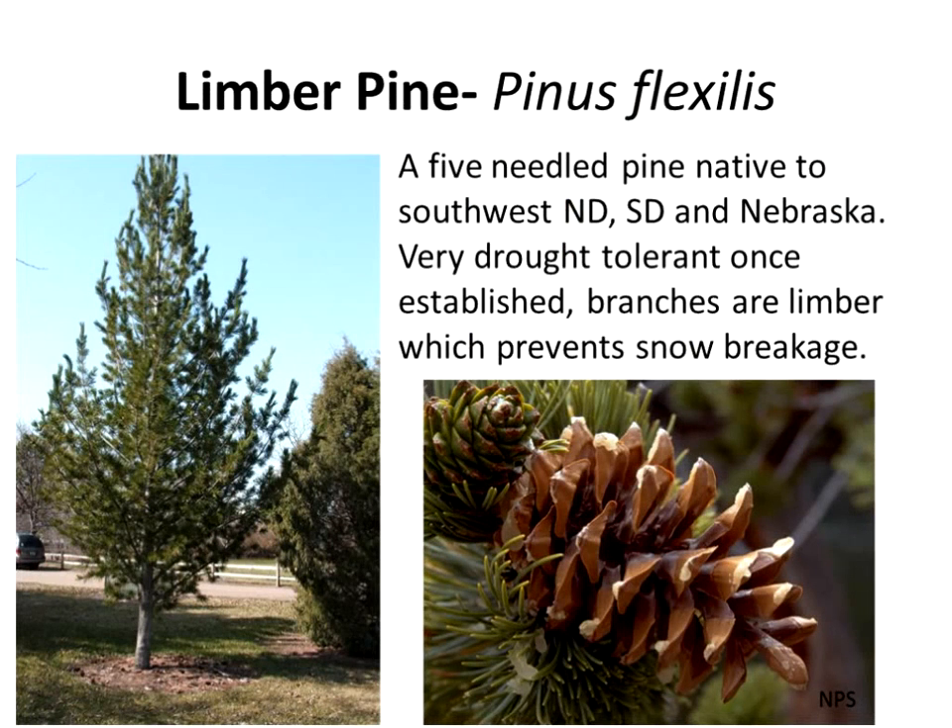The other species native to North Dakota is limber pine. This is actually a white pine species found way out in Bowman County in southwest North Dakota, and in southwest portions of North Dakota, South Dakota, and Nebraska. From there it goes west into the intermountain region up to very high elevations. It's called limber pine because you can take those branches and bend them clear to the ground — you can almost tie them in knots — so they are not damaged by snow load. It's just not utilized in our area. The one in the pictures I grew from seed; some of them are about 30 feet tall now.